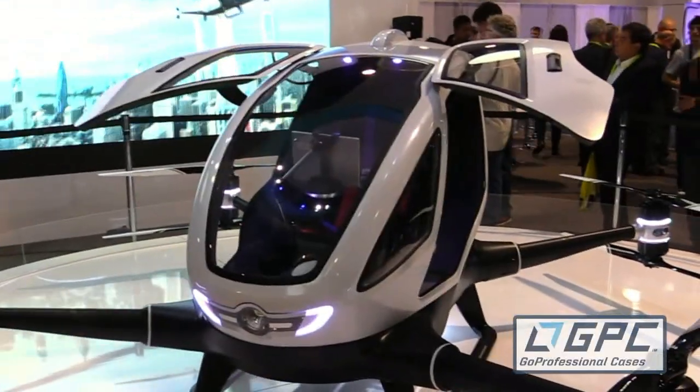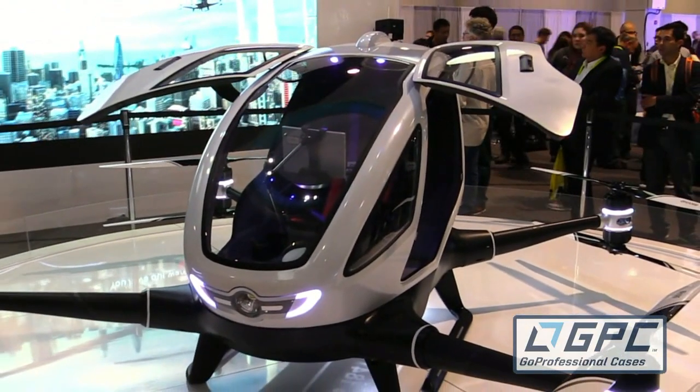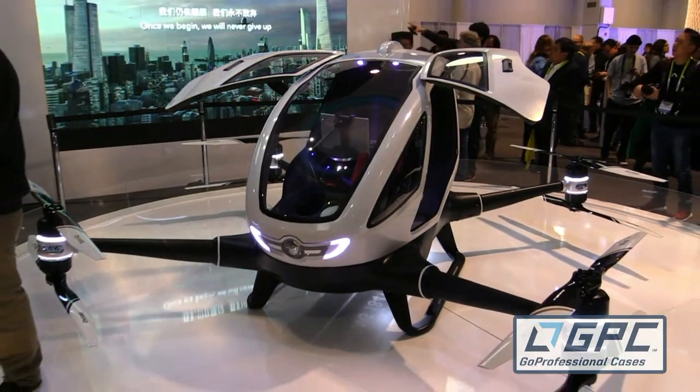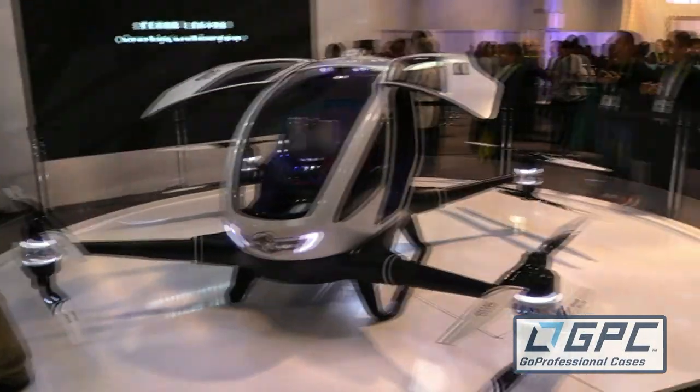Roswell Flight Test Crew back here at CES 2015 in fabulous Las Vegas, Nevada, and I'm talking to Derek Hyeong from Ehang. How are you doing, Derek? I'm good, how are you? I'm well, thank you. Now, you have got something extraordinary behind you. I've seen a lot of cool stuff here at CES this year, but this thing is in a league of its own. Why don't you tell us about it?